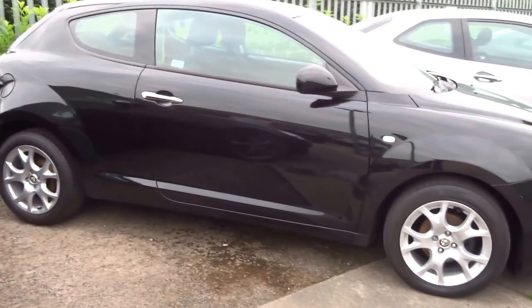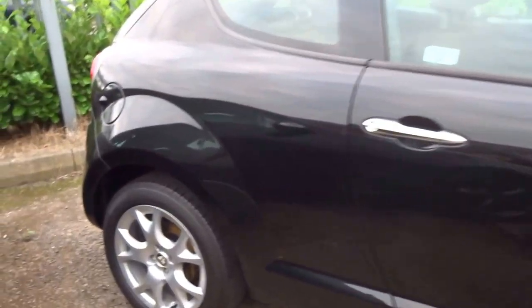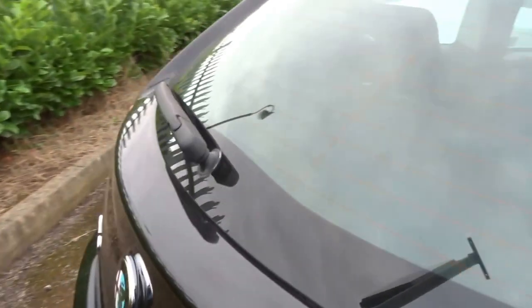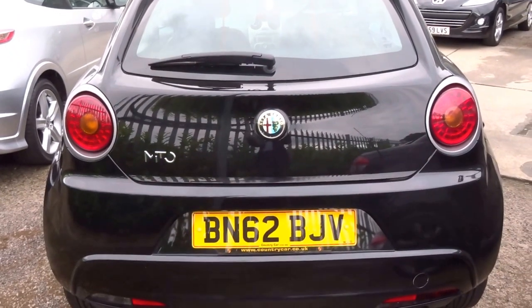The car comes with two keys and three service stamps in the book, the last service being in June 2016. It's a very tidy car, it's covered just 35,000 miles, with full Alfa history with the car.